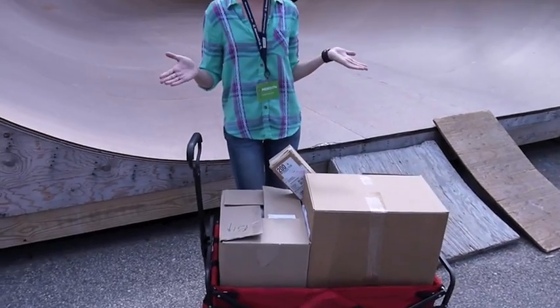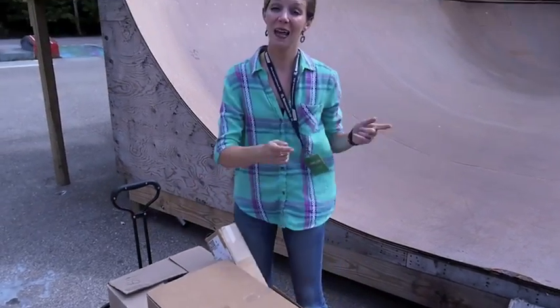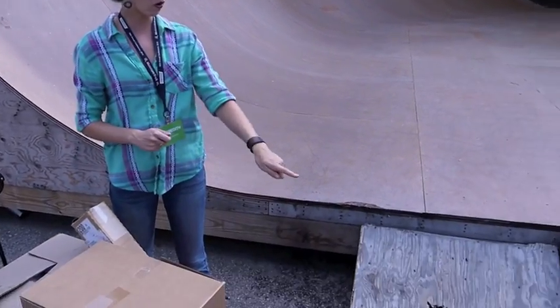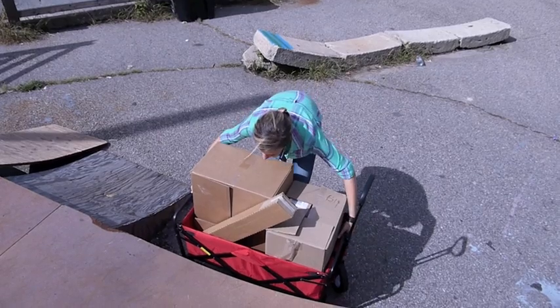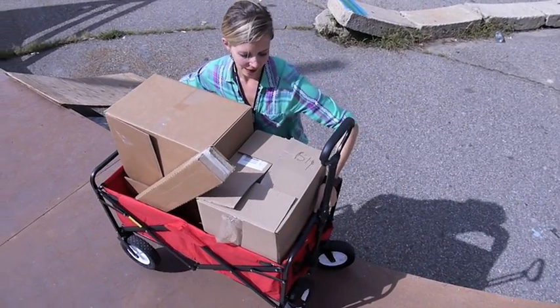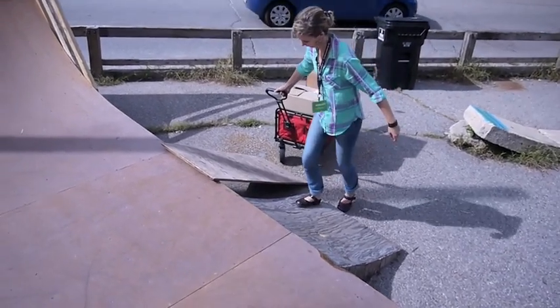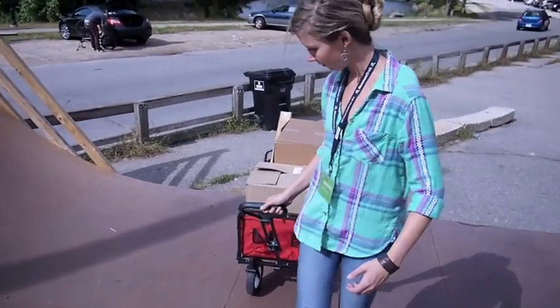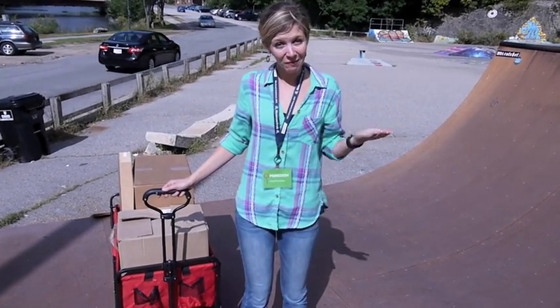We're here on location at the Dover Rotary Skate Park and we have our trusty red wagon again. Let's say that I need to get these boxes of supplies onto this halfpipe. I have two options: A, I can lift the wagon and put it directly on the halfpipe — this is a big upward force as the wagon moves a short upward distance. Or B, I can roll the wagon onto the halfpipe using this ramp, moving the wagon up the inclined plane. Here I was using a small upward force over a big distance, so overall I was doing less work and it was much easier.